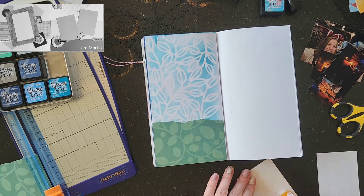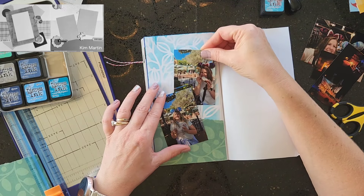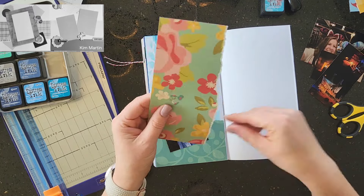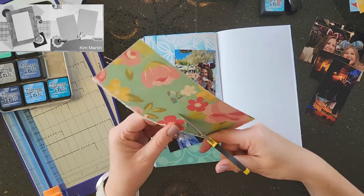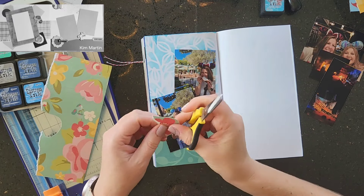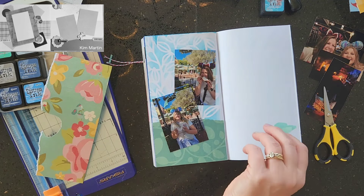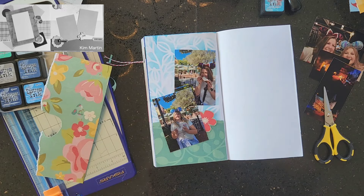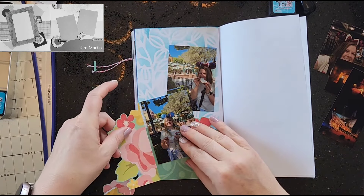That color — I'm pretty sure it is Broken China. Yes, that is done in Broken China. I went ahead and put the torn paper down at the bottom.